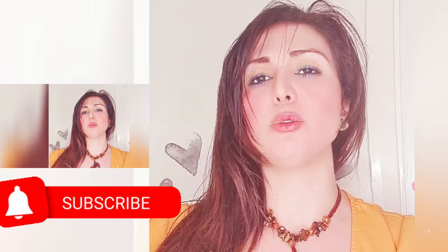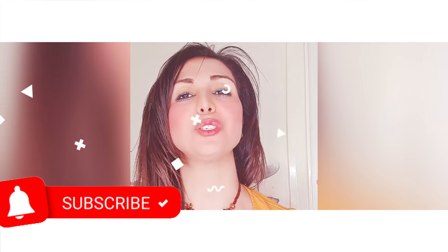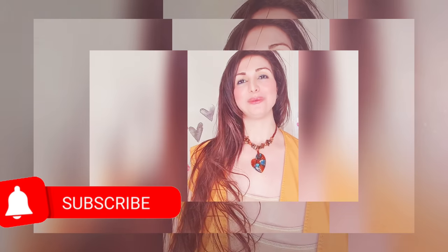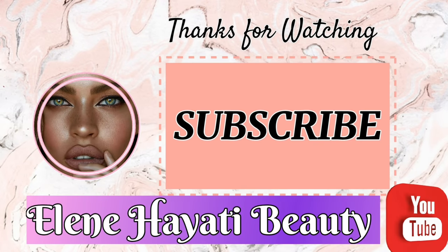That's it for today. Thank you so much for being with me till the end of this video — it really means a lot to me. I look forward to seeing you again soon. Until next week, please stay safe and goodbye for now.